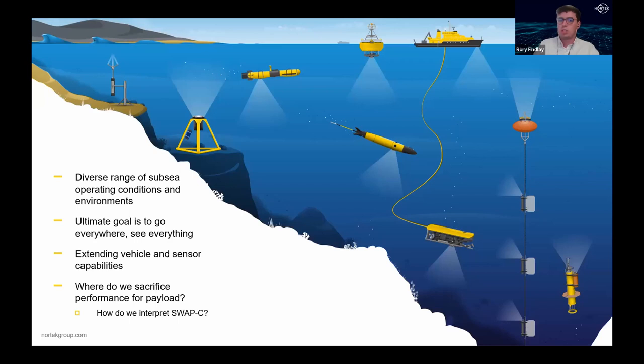There are many different platforms in the subsea world — ROVs, AUVs, surface vehicles, and varied platforms — that utilize acoustic sensors. A lot of these vehicles and platforms are essentially expensive amalgamations of different sensor components. The overall ambition for these vehicles is to go everywhere and see everything, but underwater environments vary so greatly in depth, temperature, salinity, pressure, wave loading, and tidal forces that extending vehicle capability is quite challenging.